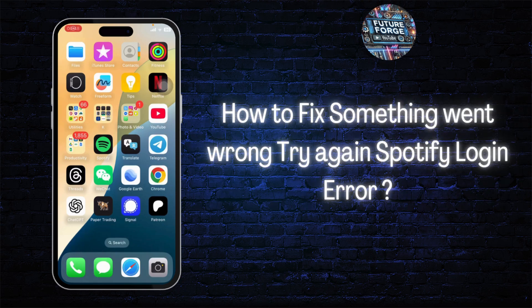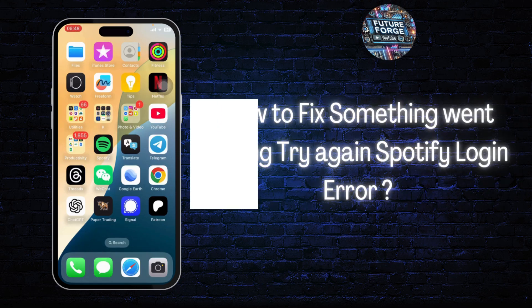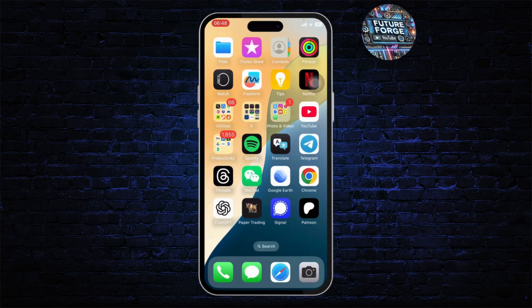How to fix 'Something went wrong, try again' Spotify login error. Hello guys, this is Atticus and welcome back to another tutorial video. In today's video I'll teach you guys how you can fix your Spotify's 'Something went wrong, try again' error. So without any further ado, let's dive right into it.